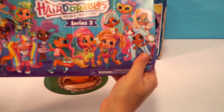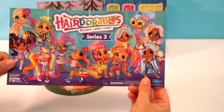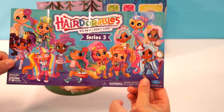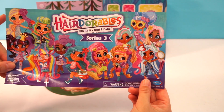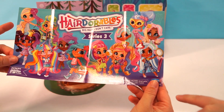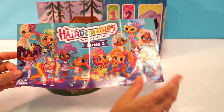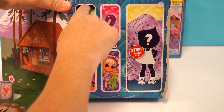I forgot to show you guys this side — here's a bunch of the Hairdorables and they are so pretty. I know we've gotten this one and this one. I think we've gotten her too, and maybe her. Not too many of the ones shown here. These are from the signature looks in series three. Alright, let's go ahead and see who we got!